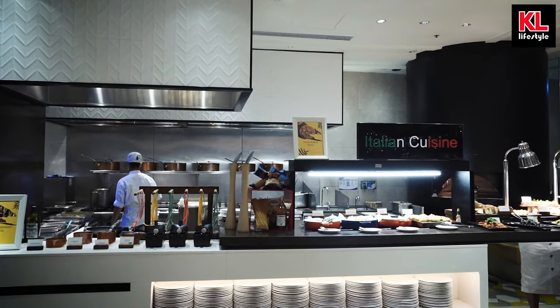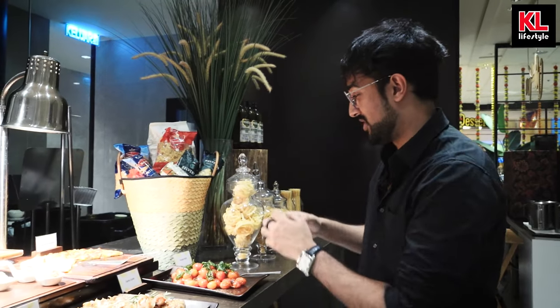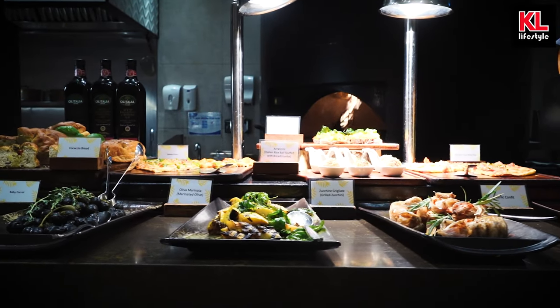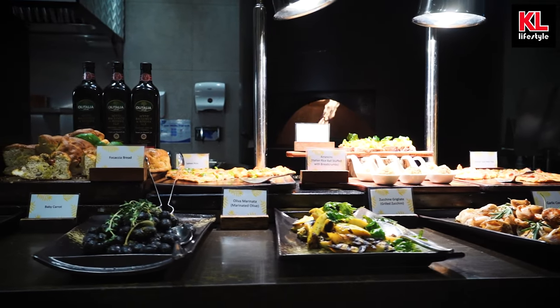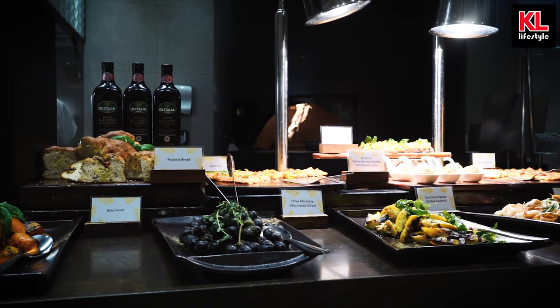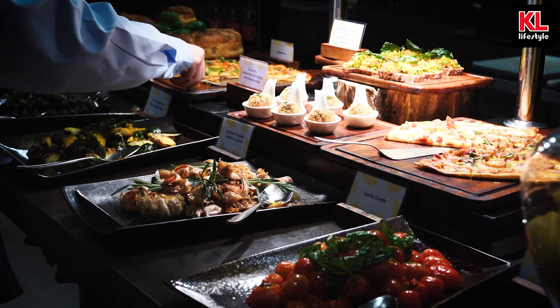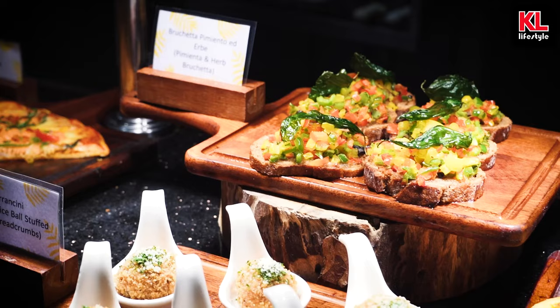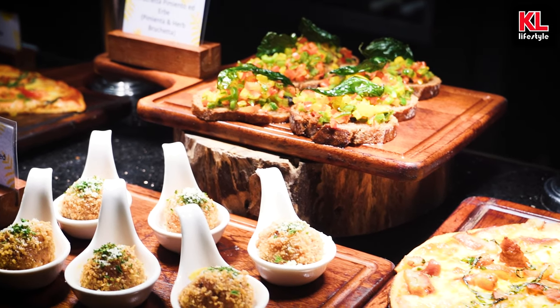Moving on from the salads, we've got the Italian section where we start off with vegetables. You can see the tomato basil, garlic confit, zucchinis, olives, carrots, and we've got Italian bread as well. This looks very interesting and healthy. We've got pizzas — salmon pizza, duck pizza — some Italian rice balls, as well as bruschetta. It just looks wonderful. I feel like I'm in Italy right now.